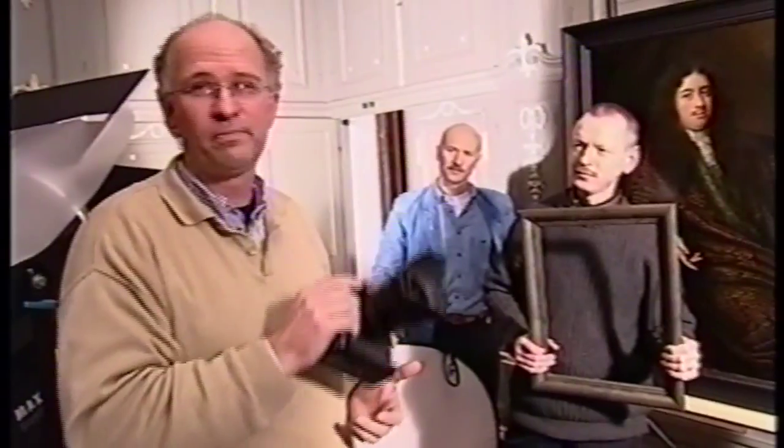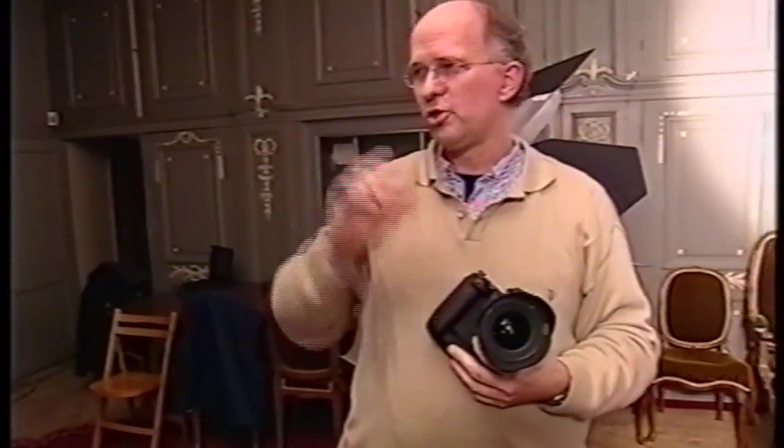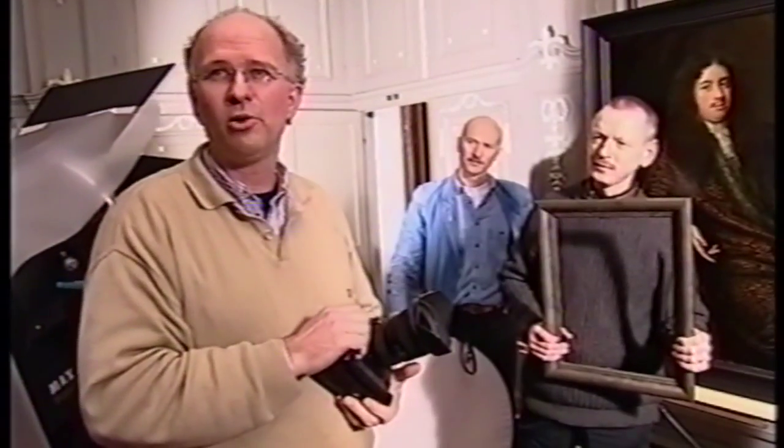We shoot in digital, and we shoot it directly into the computer. We've been doing that for about eight years now in the studio, and now it's on location this time.